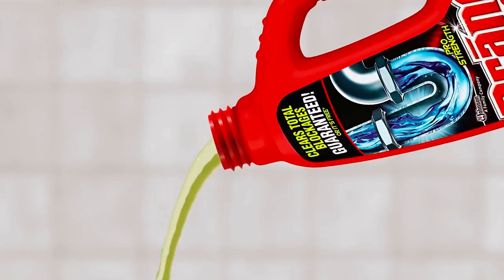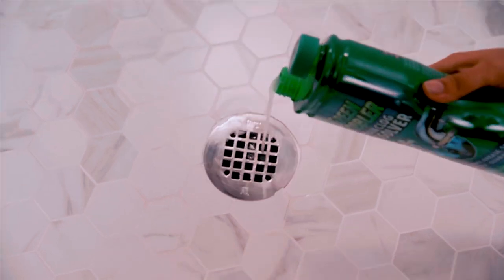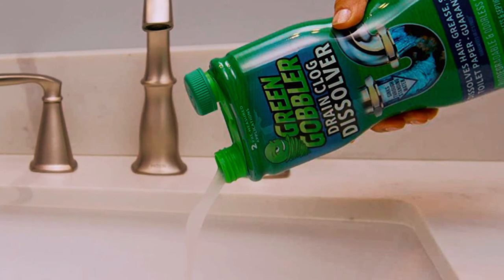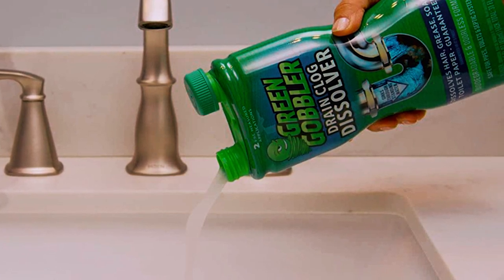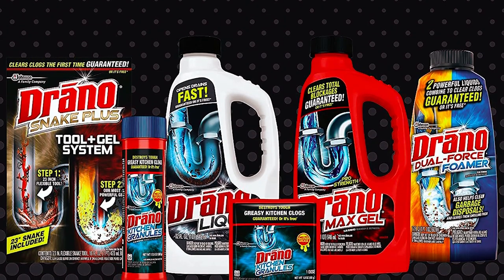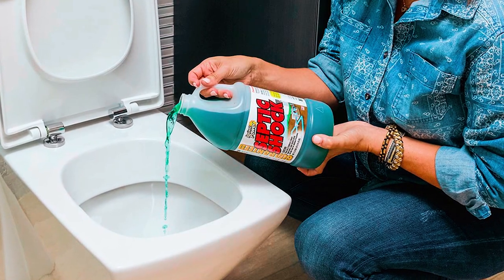Thank you for watching our video on the best liquid clog removers. We hope you found it informative and helpful in your quest to tackle stubborn clogs. Remember, maintaining clear and clog-free drains is essential for a smoothly running plumbing system. If you have any questions or need further assistance, please don't hesitate to leave a comment or reach out to us. We value your feedback and are here to help.